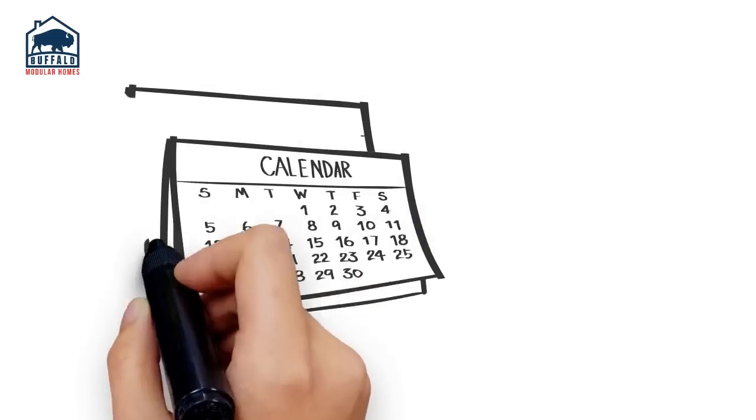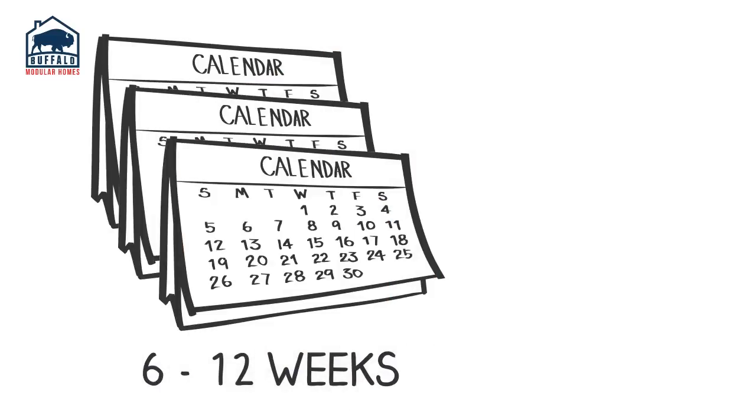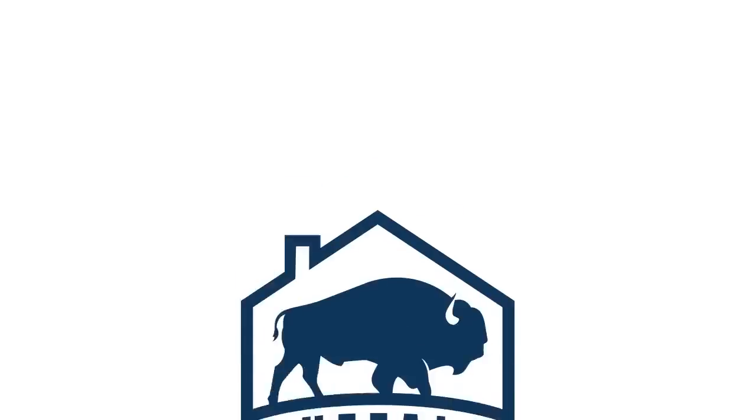The whole building phase from permit to keys in hand usually takes six to twelve weeks, depending on the size of your home and the scope of your upgrades. Then you get the keys and move in. Interested? Contact us today.